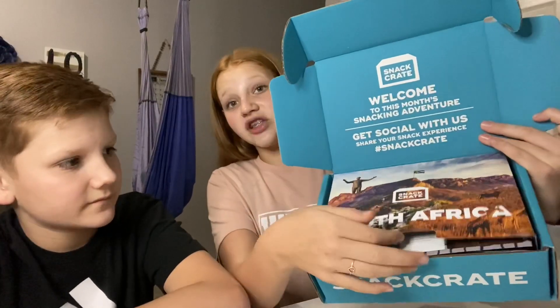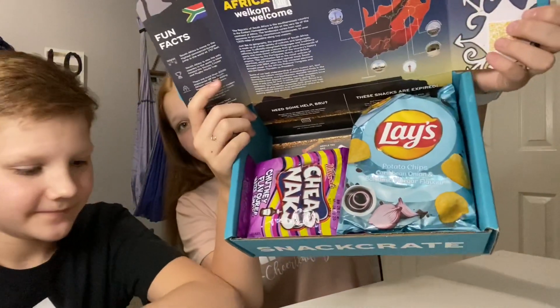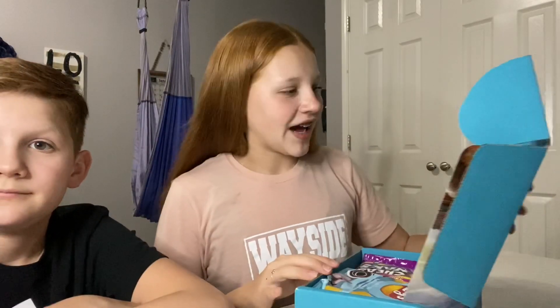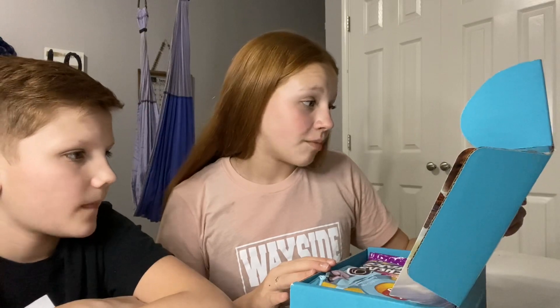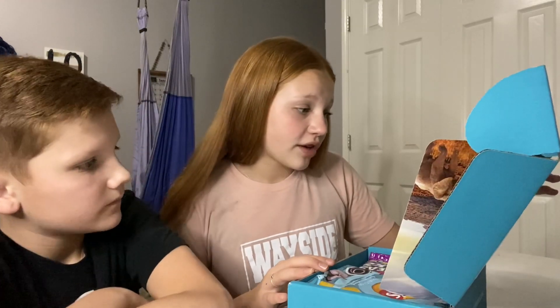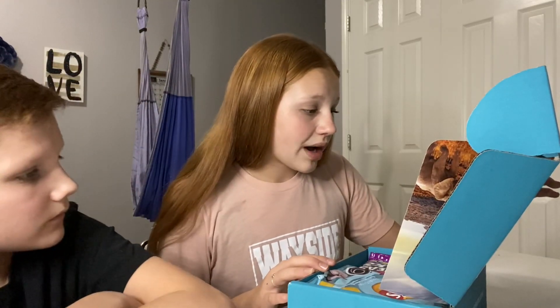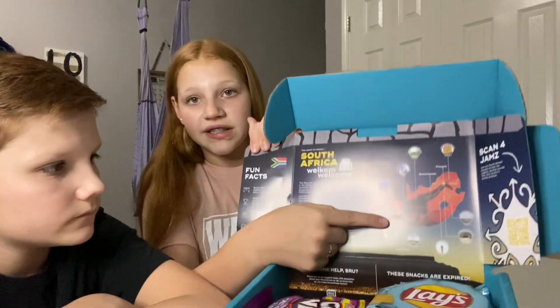They changed the layout, and here are the snacks. Now let's read some facts. South Africa is the home to the highest commercial bungee jump in the world at 710 feet. The oldest remains of modern humans were found in South Africa and are well over 160,000 years old.